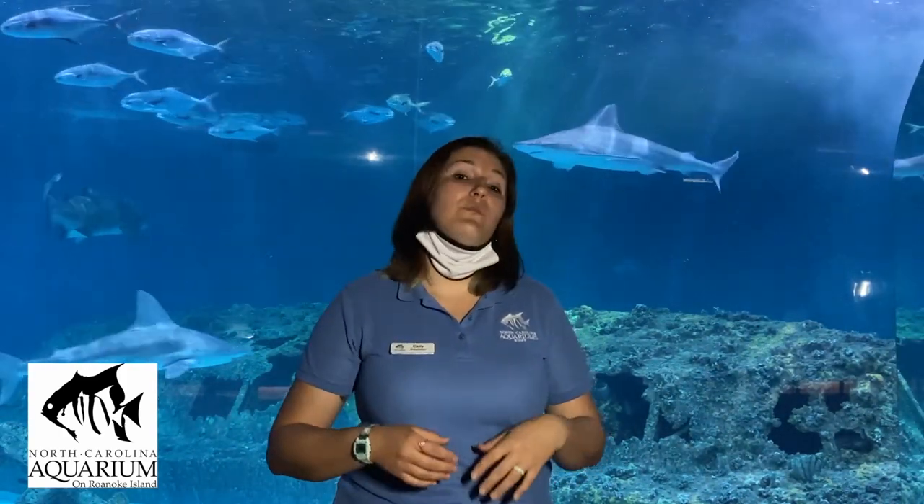First we'll talk out front of the exhibit where a visitor would be able to see on regular admission. We'll talk about the animals and the habitat, then go behind the scenes to look at storage and diving equipment downstairs, then upstairs to talk about how the aquarists and dive staff take care of this habitat. Even though we are closed to the public right now, our aquarium is still ensuring all habitats and animals are engaged and thriving, and we are offering education programs virtually and outdoors.